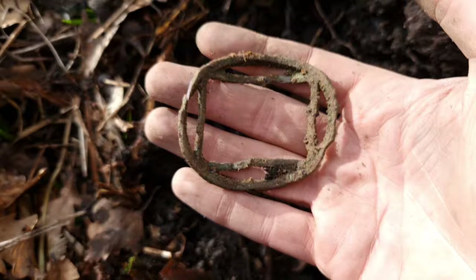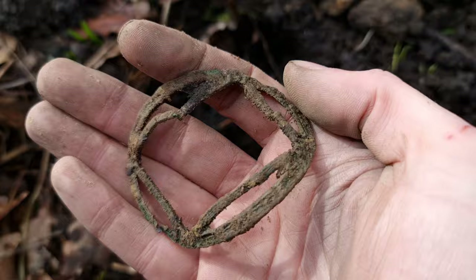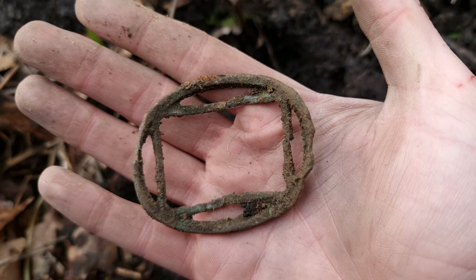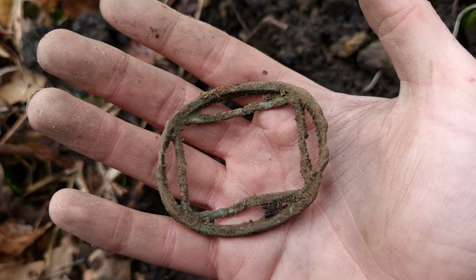Just dug this out. It's broken there, just there. Looks to be a buckle or something, but I really don't know. Mystery object. But yeah, let's keep on coming.